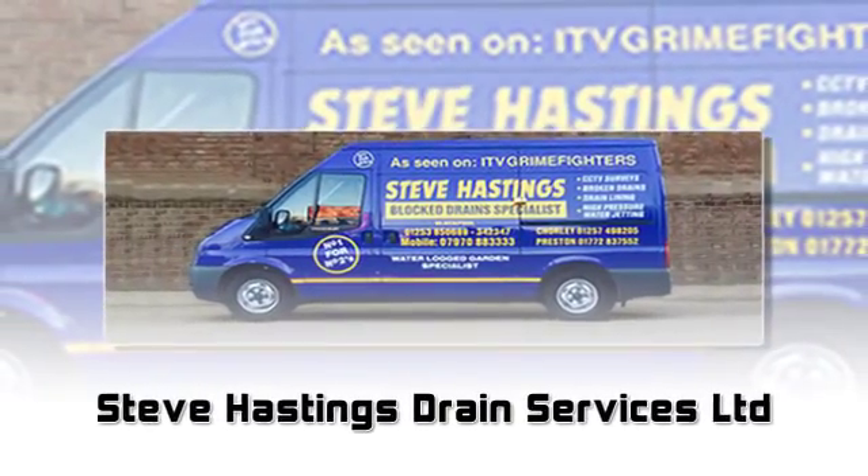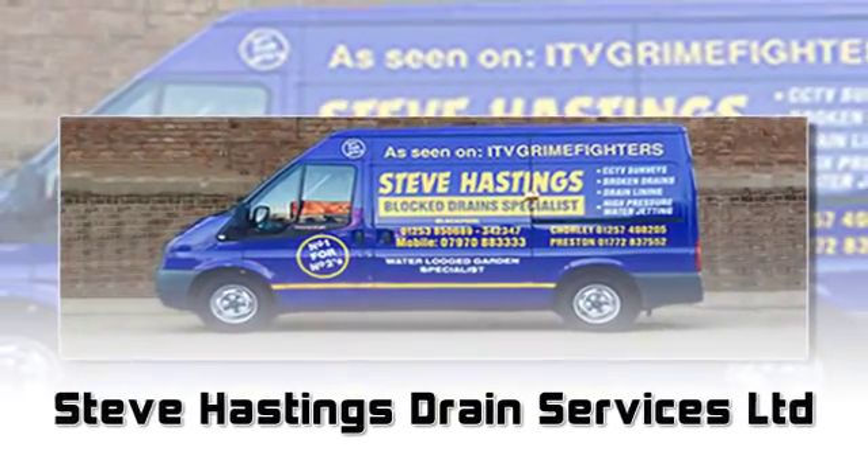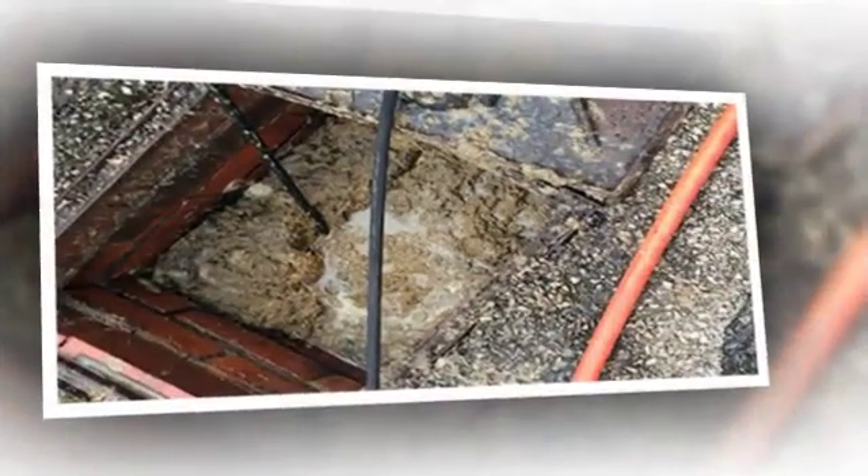You'll know when you've got a blocked drain. That smell — dreadful — and the water from your washing machine, or your shower or sink, won't get away.